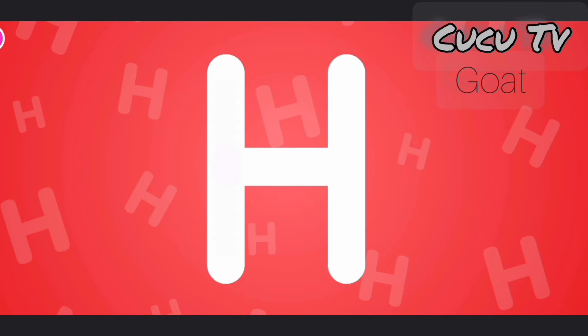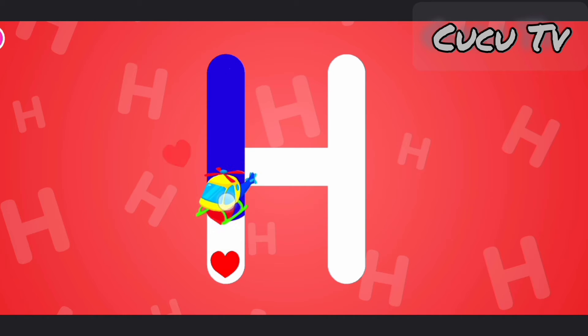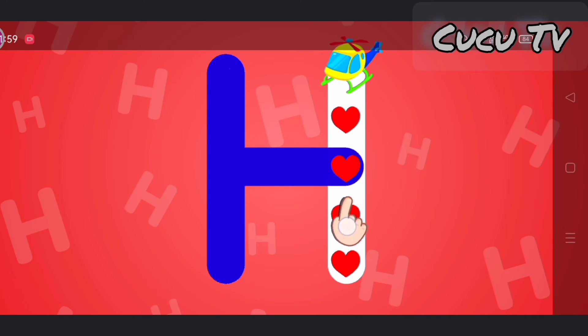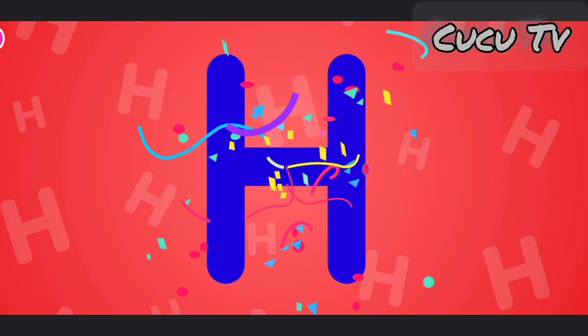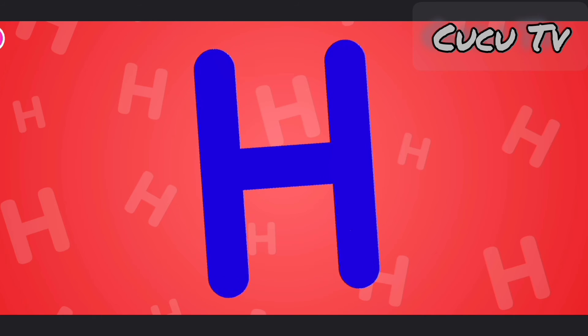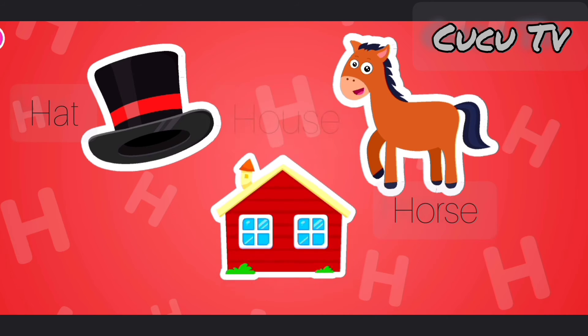This is the letter H. H is for hat, horse, house.